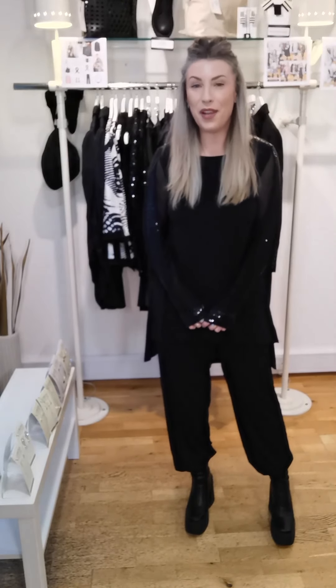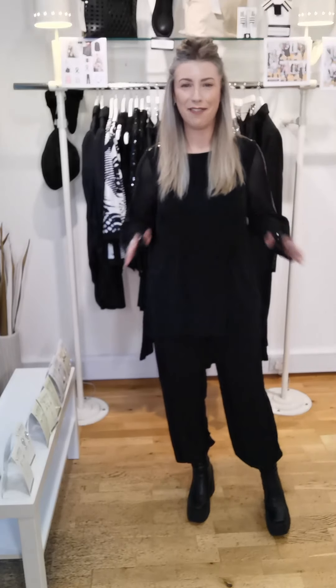Hi everyone, welcome back. It's look three in this week's Try On Tuesday and we are looking at some glamorous party season pieces today. And as you know, with Smock, it's all about being smart and feeling great, but also having that casual edge to your outfits that will make you feel so comfortable, but still have that nice dressiness to it as well. And this outfit is definitely on that list.